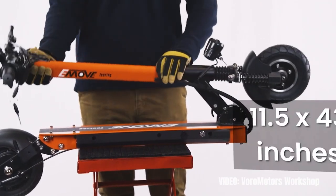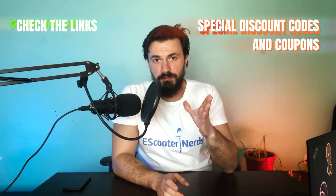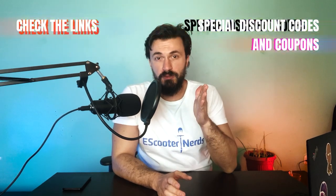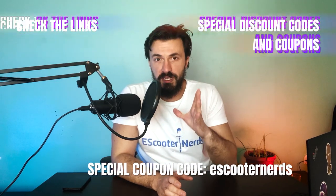For a price of just $899 it is superb value. Adults that weigh close to 200 pounds or above will definitely want to check this scooter out. The original scooter is only available in one store online — check the link in the description, and don't forget to apply my special coupon code eScooterNerds at checkout for a very nice discount.